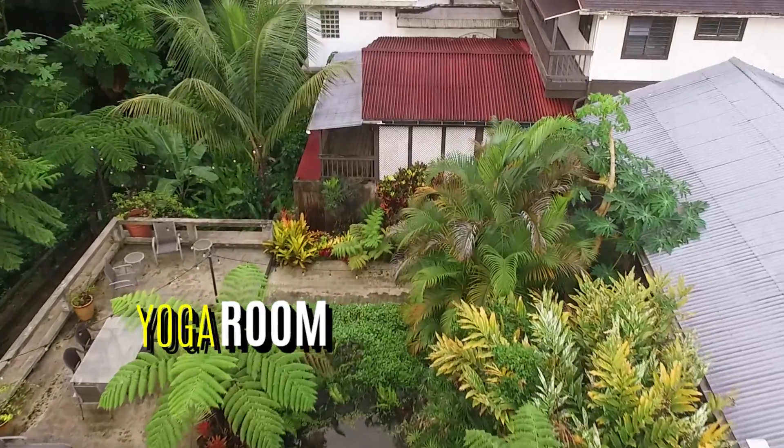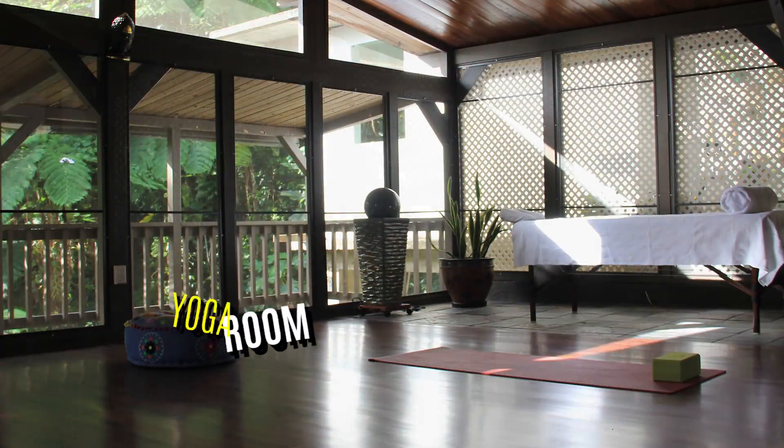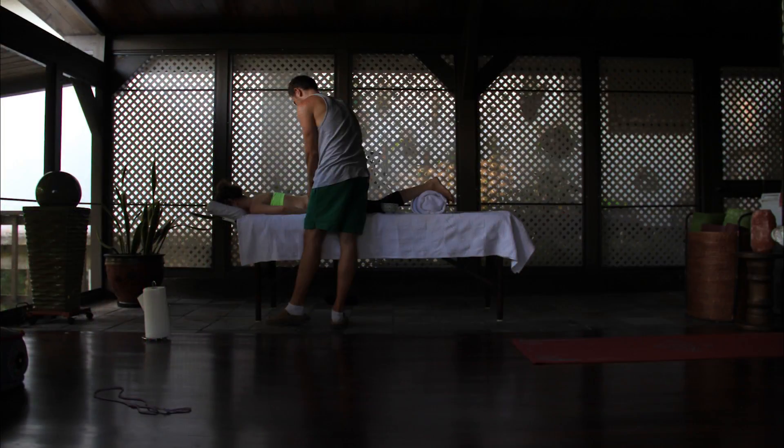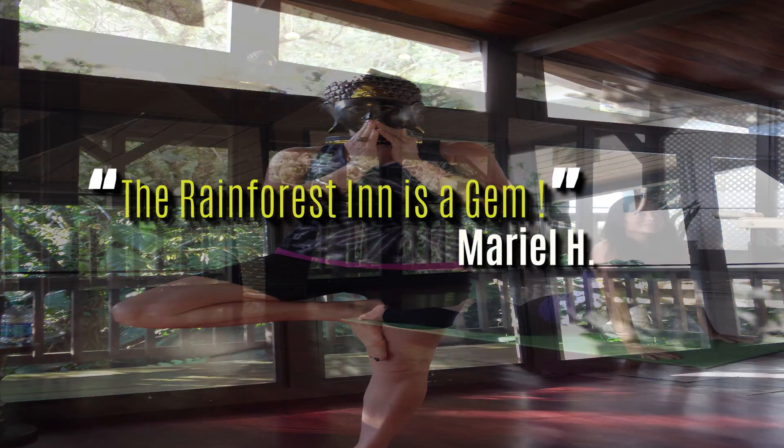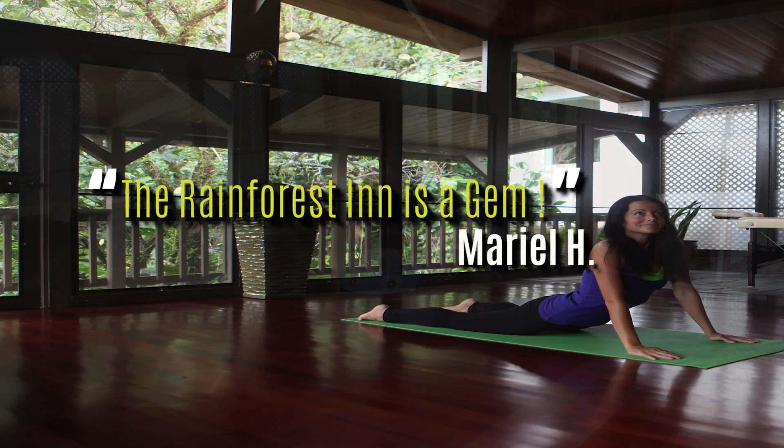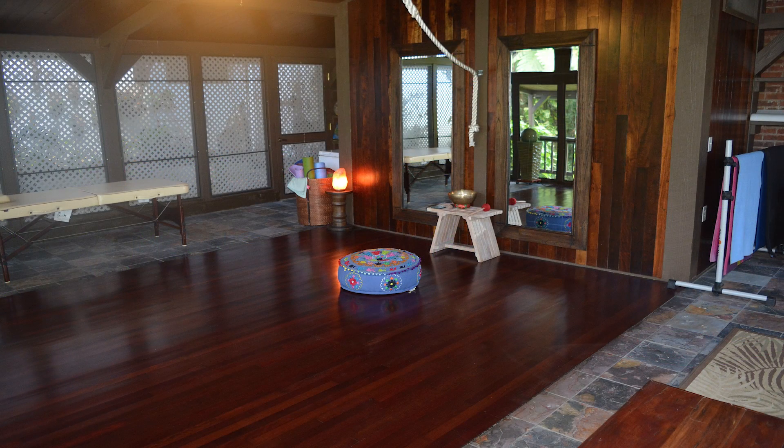Our yoga room is open for meditation or yoga, and you can also make an appointment for a massage. It's a peaceful place where you can meditate or do yoga, and we've got yoga mats there for you to use. We're also setting up a screen so we can do streaming yoga for people in the morning.